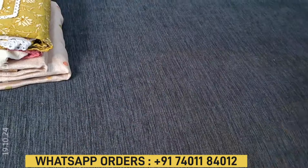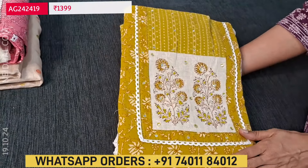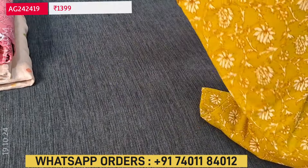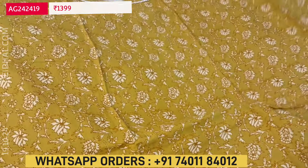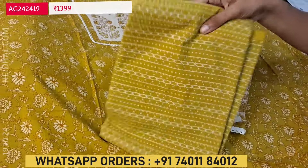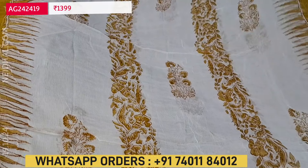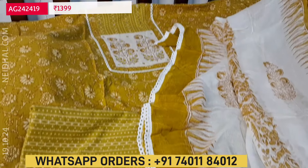Next we are going to see premium soft cotton sets. The first color is mehendi yellow with a block printed yoke patch highlighted with zeri and mirror detailing. The fabric is super soft pure cotton. Two colors are available. Lining is needed. We have a printed cotton bottom and a pure chiffon dupatta which is block printed. Apt for office wear; lace tapings are provided on all four sides. The cost of this three-piece set is 1399.